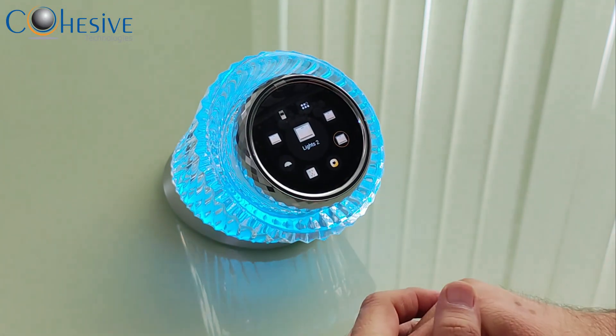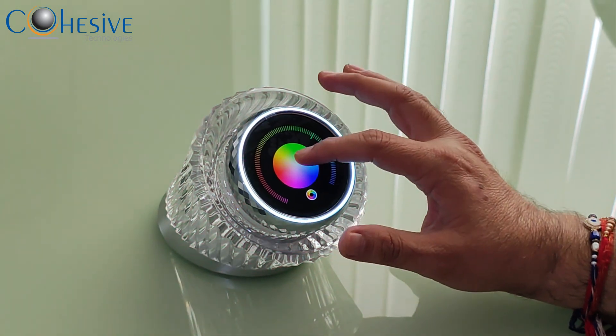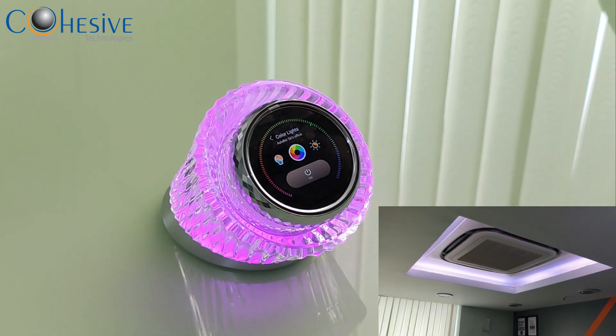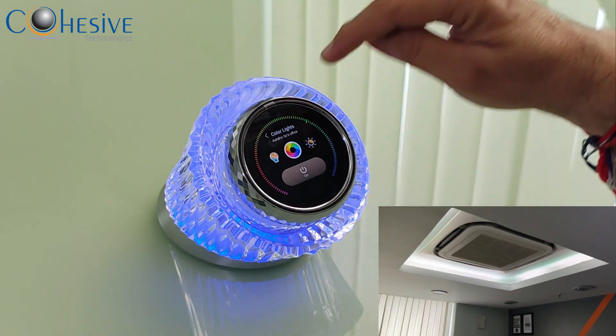I can create a beautiful ambience based on the mood I have. So if I want to change the color — I want to make it red, I want to make it blue, I want to make it green — the wall changes automatically. So based on the homeowner's mood, you can change the lights.